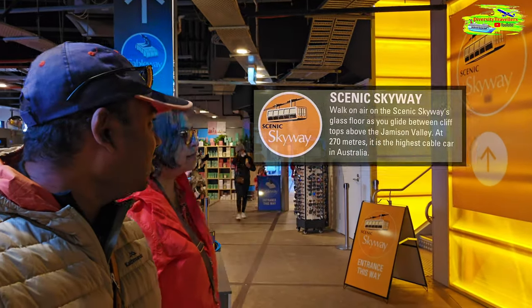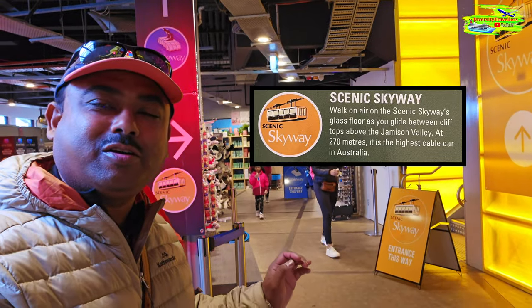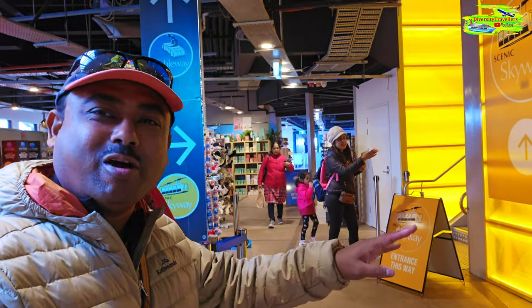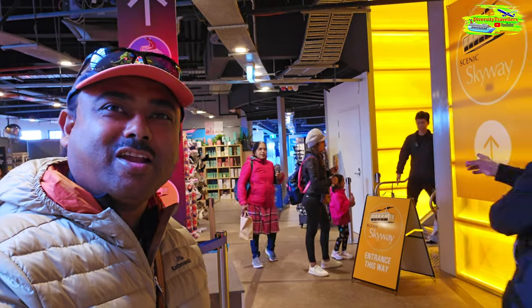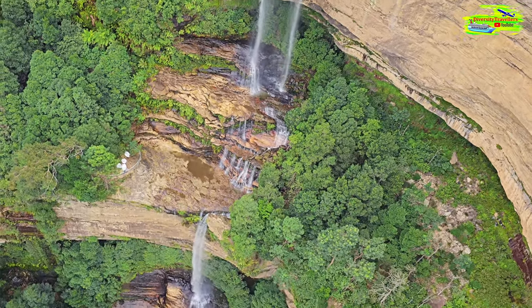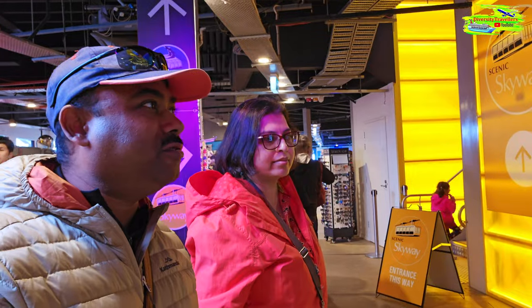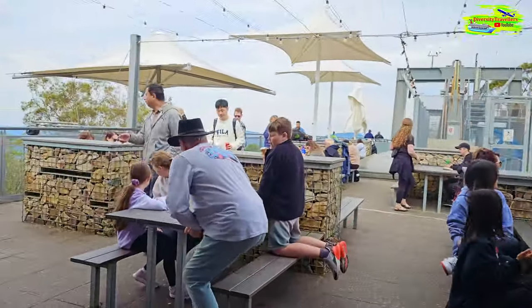First we are going to take the skyway - this is the scenic cable car that will go from this center, over the top of the valley, to the other second station. On the way we should be able to cross the Katoomba Falls, and that will be fascinating.